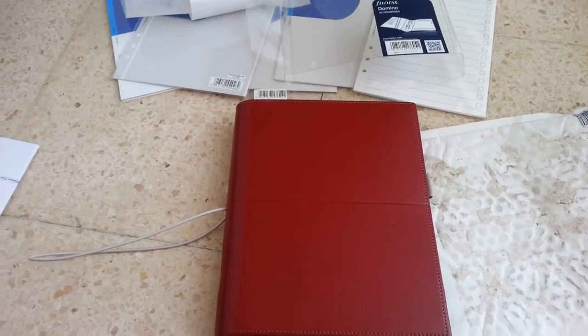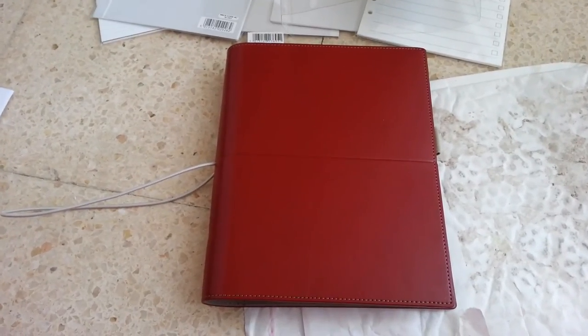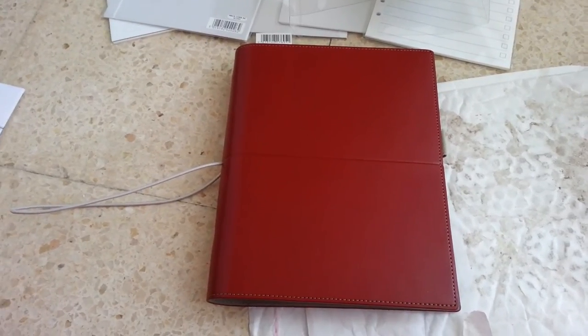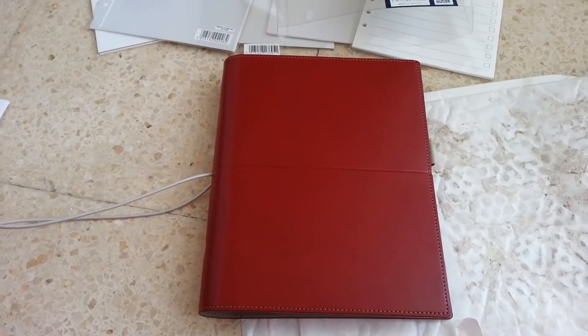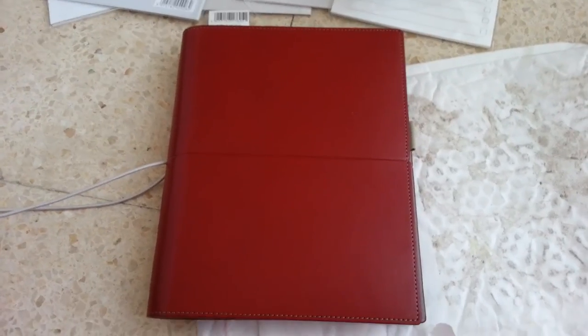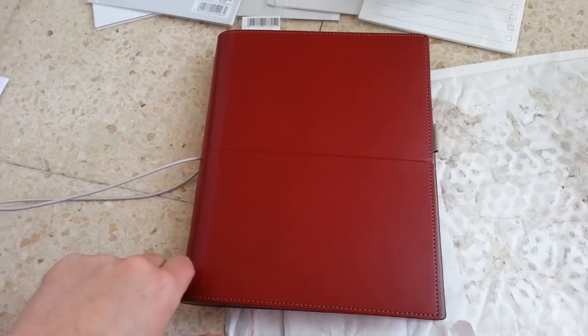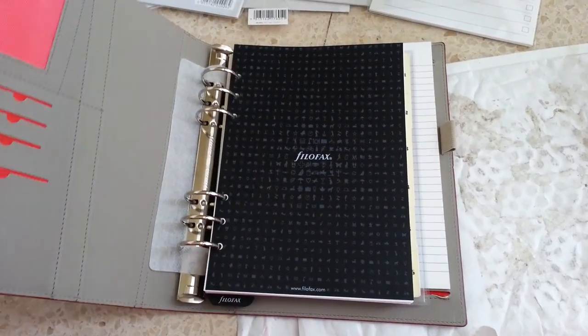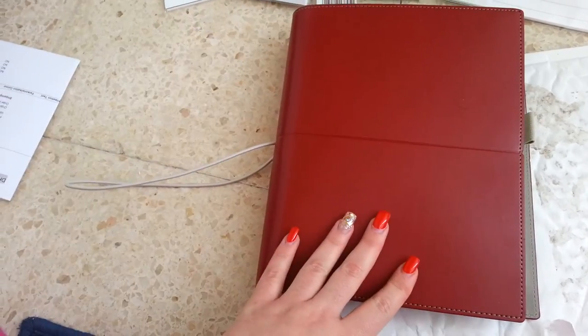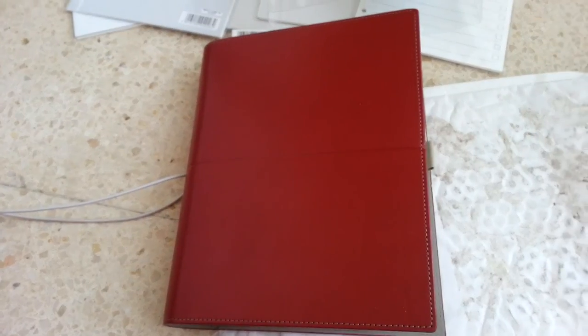It's something that didn't cost much — I think all those inserts and the planner together cost around $80 when you include delivery and everything, because I bought it in another currency. I will also be posting a video about this Filofax Domino once I've managed to set it up. I think that's enough for today — I hope you enjoyed this video and all the other videos. Bye!